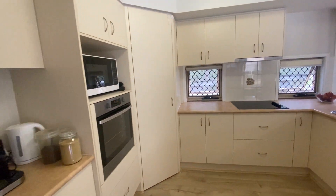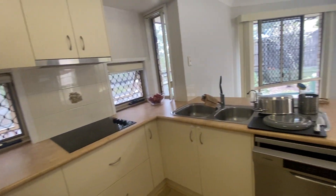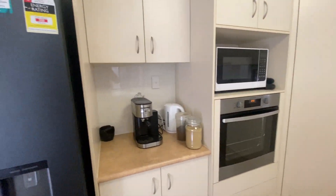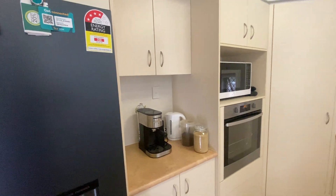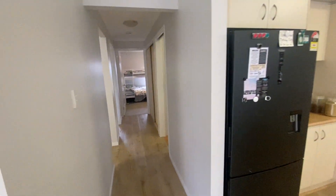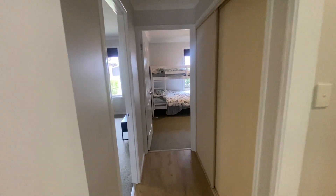The kitchen is a good size and really functional — you get a wall oven, electric cooktop, and dishwasher. There's a nice little hidden cupboard space so your toaster and kettle can be out of the way, plus a walk-in pantry.